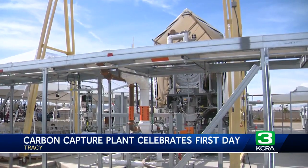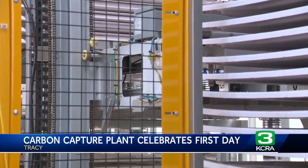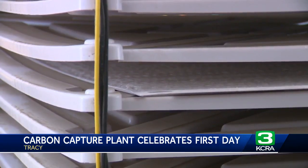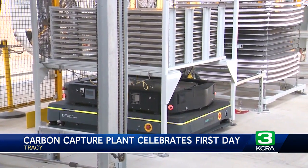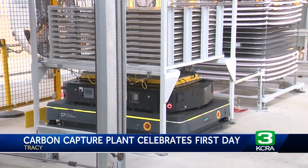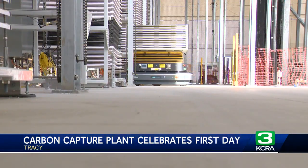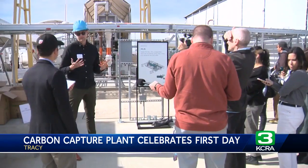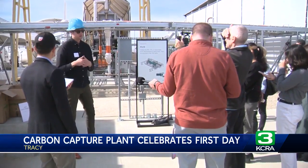This new facility in Tracy sucks carbon dioxide from the air. These tall trays are filled with limestone mineral powder that becomes crust as it absorbs the carbon dioxide. Little robots take stock of each tray. The carbon dioxide is later stored to eventually be sealed into concrete. This way, officials say, the CO2 can't further harm the planet. This facility can remove up to the equivalent of the exhaust from 200 cars per year.